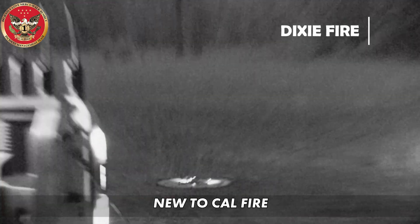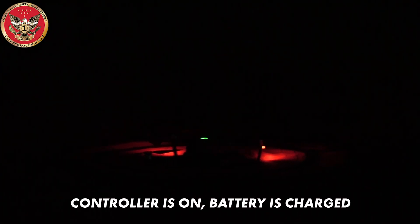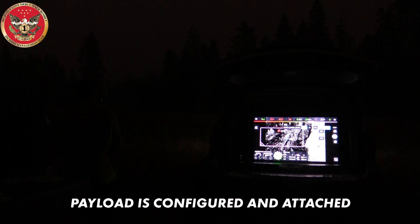The UAS program is new to CAL FIRE — it's just developing, it's in its infancy stage. Controller on battery charge. Payload configured and attached.